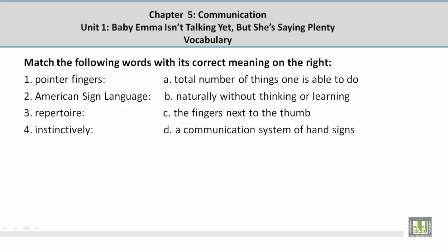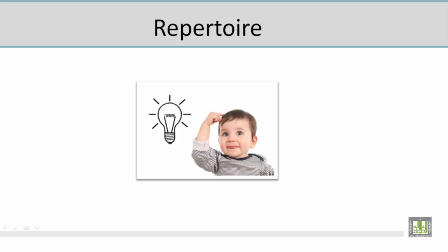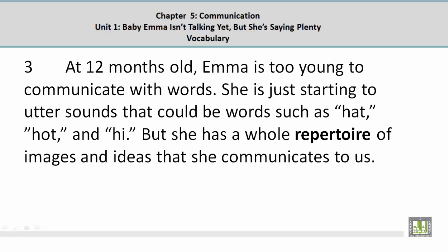Number 3: Repertoire. The correct answer is A — total number of things one is able to do. Looking at the picture of a baby thinking, repertoire means the total number of things one is able to do. In context: 'But she has a whole repertoire of images and ideas that she communicates to us.'